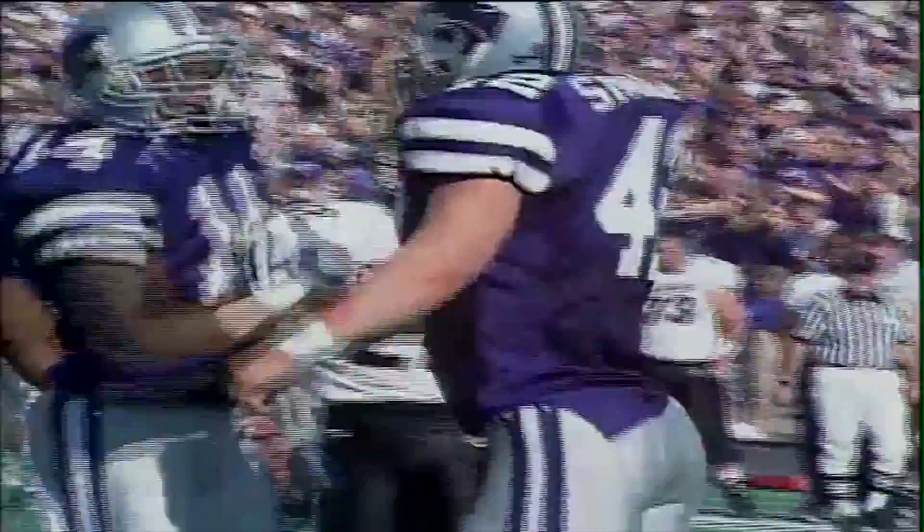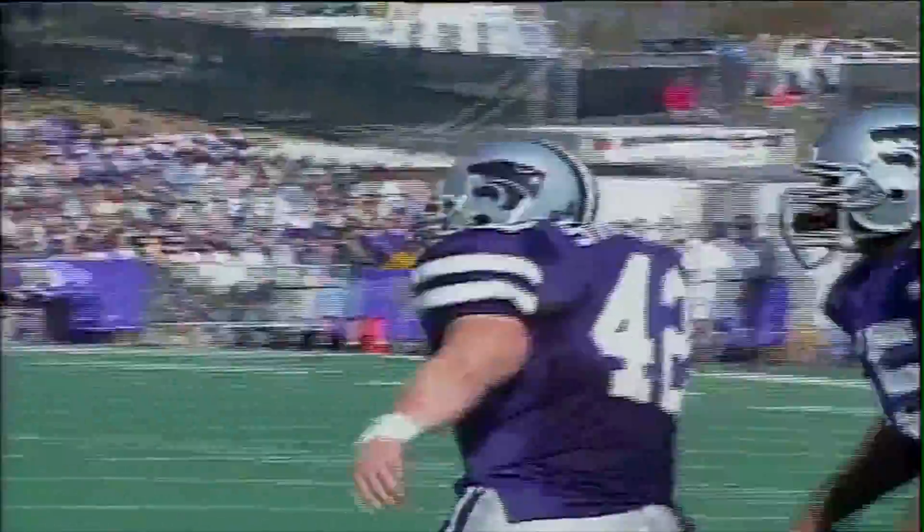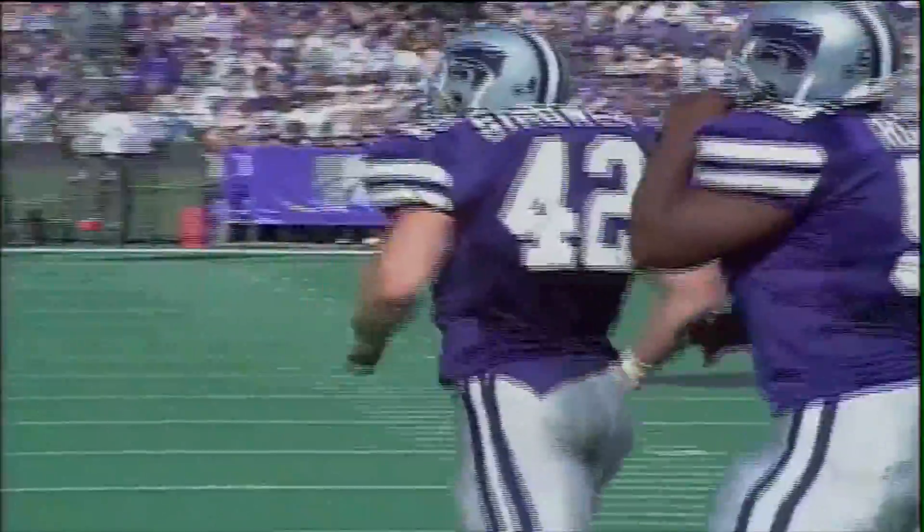Third and nine. Trips to the near side. Machete back to throw, gets hit, goes down. Semino fires through there for Kansas State and knocks him down — it's his fifth sack of the season.